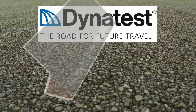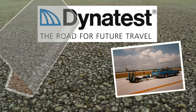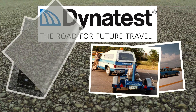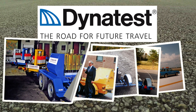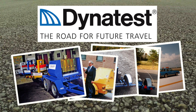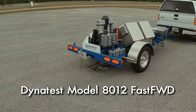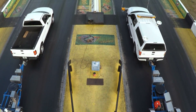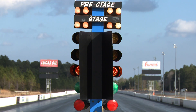For years, the Dynatest Model 8000 Falling Weight Deflectometer has set the standard for highly accurate and precise measurements. Building on the success of the Model 8000 and our solid reputation for delivering workhorses that stand the test of time, Dynatest proudly introduces the Model 8012 Fast FWD, designed to deliver the same high-quality results in two-thirds the time. To prove it, we took both Dynatest models to one of the fastest speedways in the south to put the Fast FWD to the test.